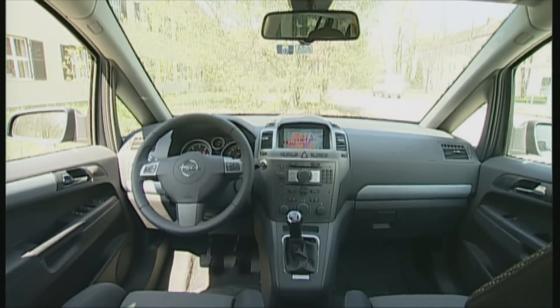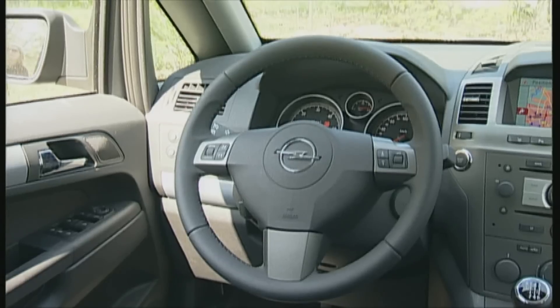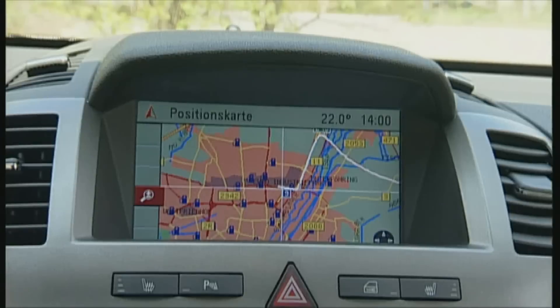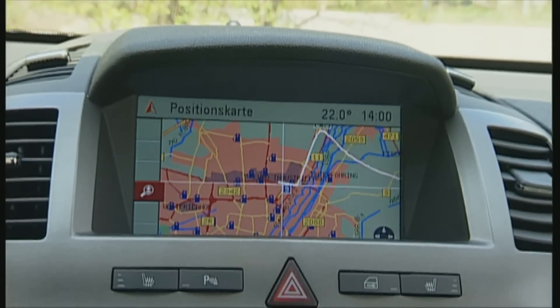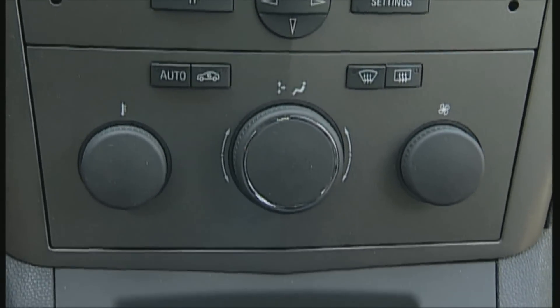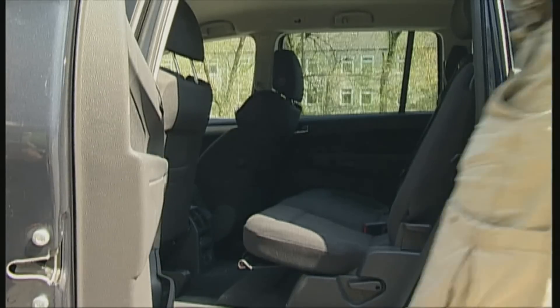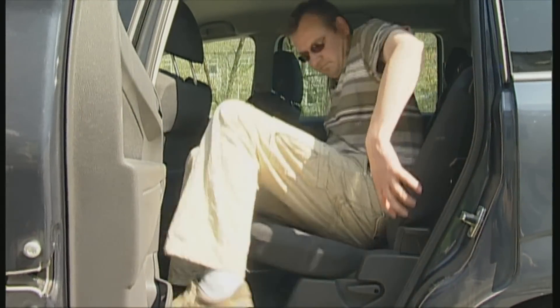The Zafira interior takes its cues from the Astra, with chrome-framed instruments, high-quality materials — it's the right mix. We drove the top version which includes ABS, CD radio, and air conditioning. However, there is less stowage space than in the Touran. The seats are firm and elegant, although supersized passengers will find it difficult to be comfortable due to the narrow construction.